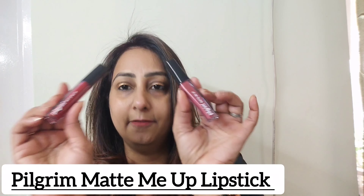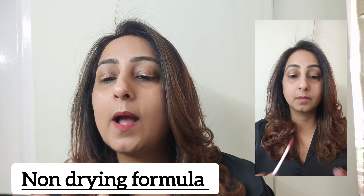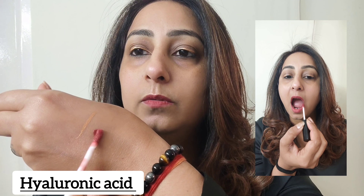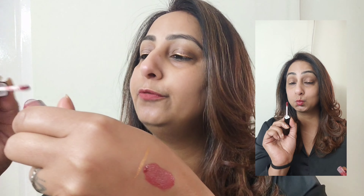They have introduced a huge range which you can check on the link below in my bio. The third product I am going to talk about is something we all struggle with — finding a non-drying lipstick that is also long lasting. Yes, they have introduced 13 amazing shades in their Pilgrim Matte Me Up range. The one I am wearing is Flutty Rose. These lipsticks have Spanish collagen which makes them non-drying and also smudge proof, which you can see on my lips.